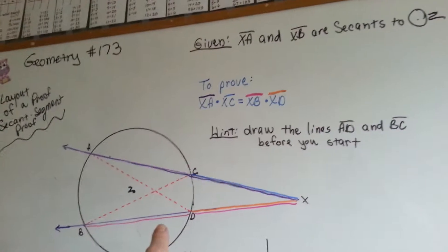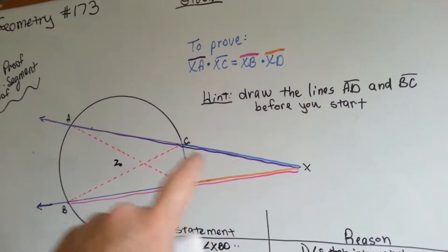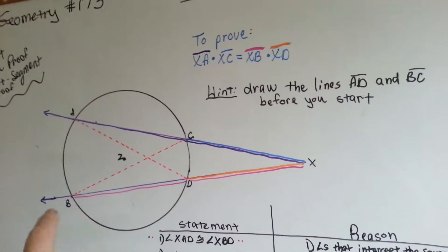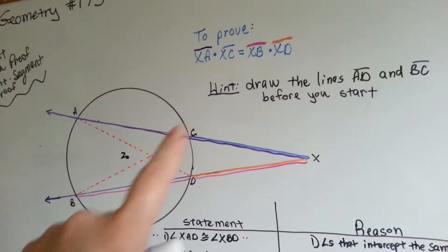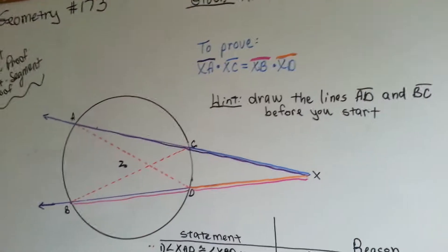Here's our drawing, and I color-coded it to make it a little bit easy. So we have this long purple line and a little bitty blue line above it. We have a long pink line with a little orange one right here, and then these are red dotted lines. Hopefully that's going to help you see what I'm doing.